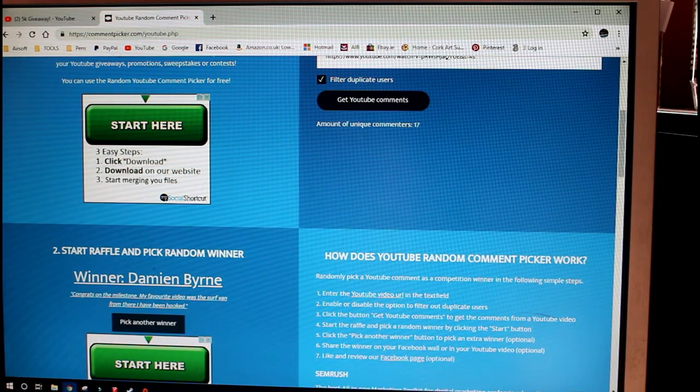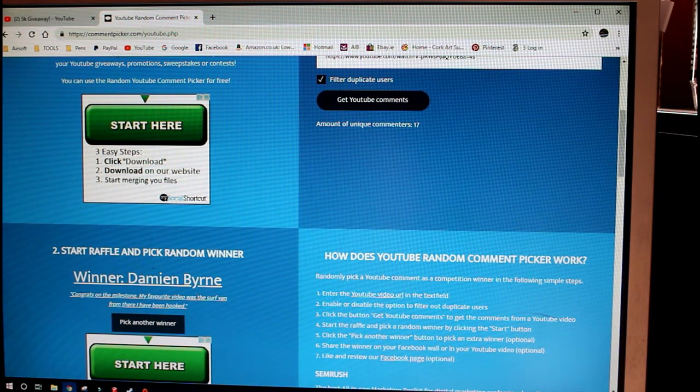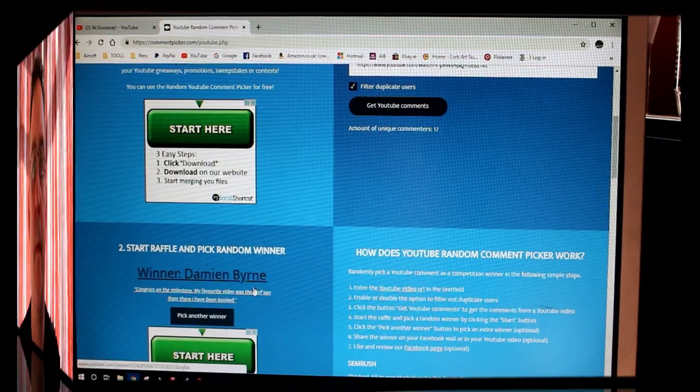I'm really pleased with that one. Damien, I'll be in touch with you by email — keep your eyes open for that one and I will get that pen sent out to you this week.